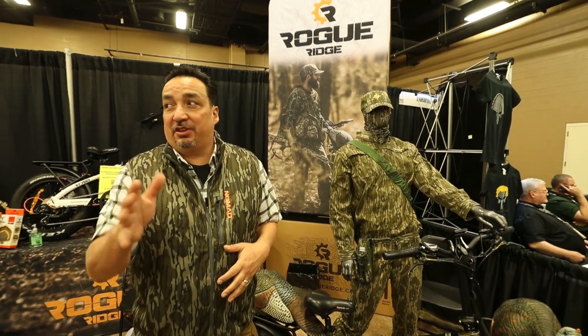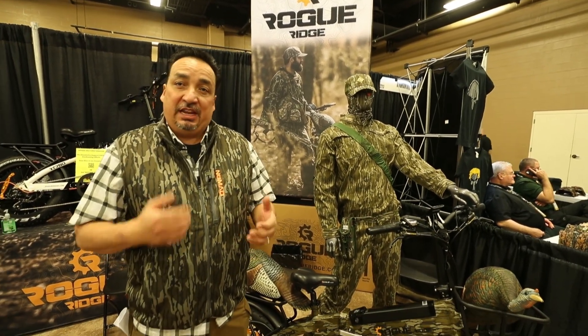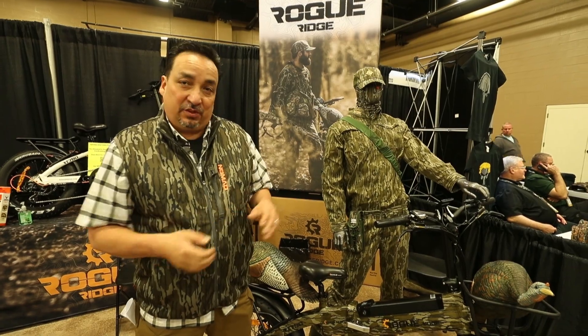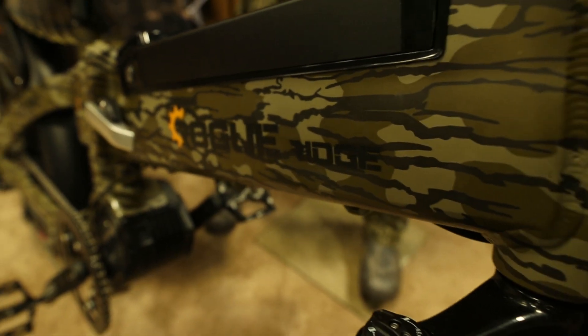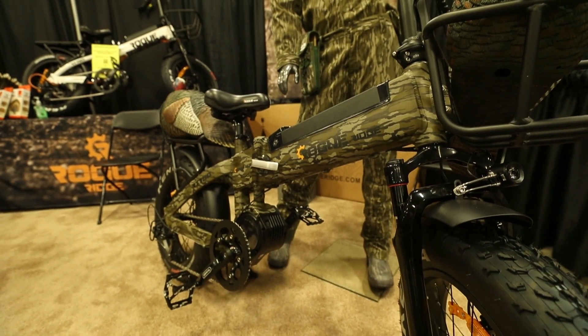We're super excited about it — I know you guys are gonna be excited about it this spring. We're teaming up with Mossy Oak and this is our Ridge Tech. This is a 750 watt system electric turkey hunting bike.